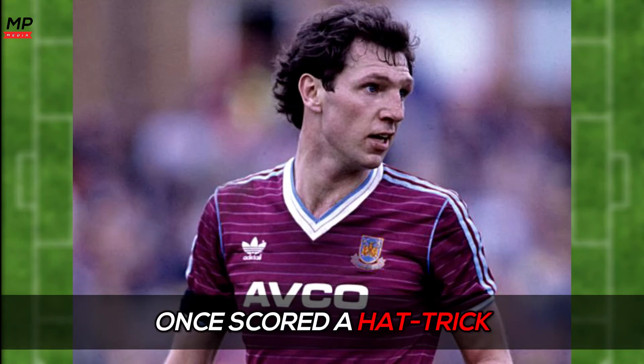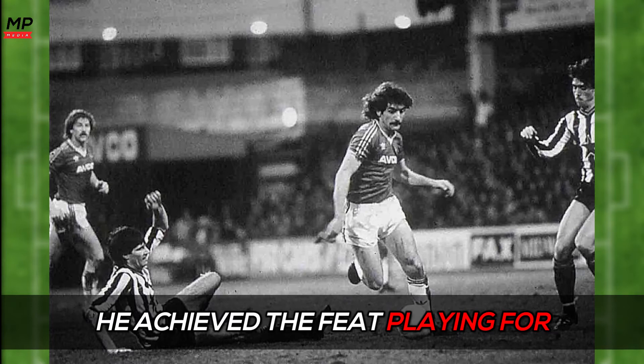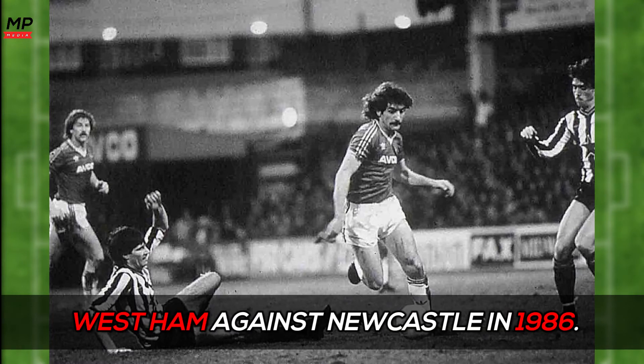Did you know that Alvin Martin once scored a hat trick against three different goalkeepers in a match? He achieved the feat playing for West Ham against Newcastle in 1986.